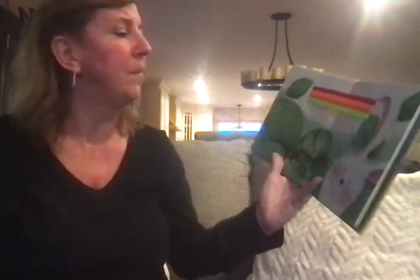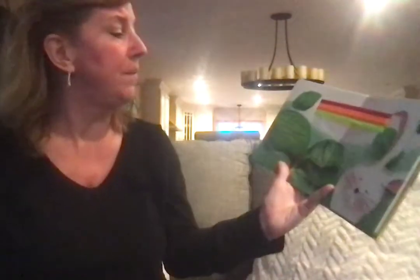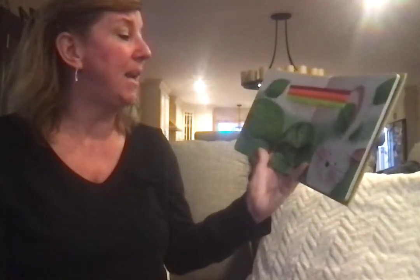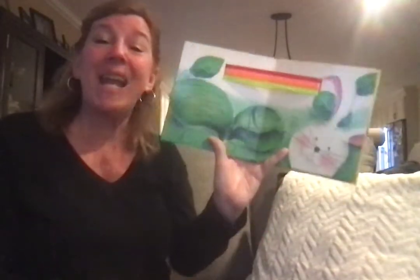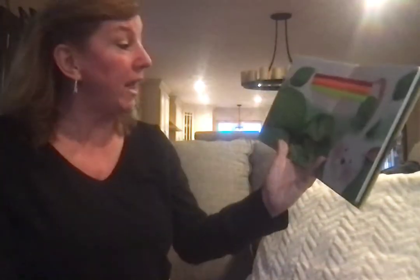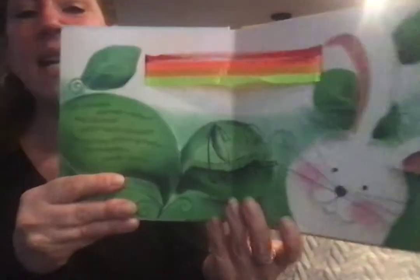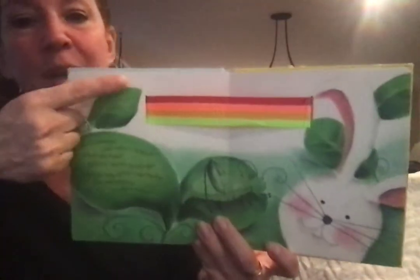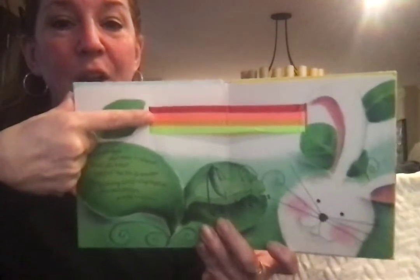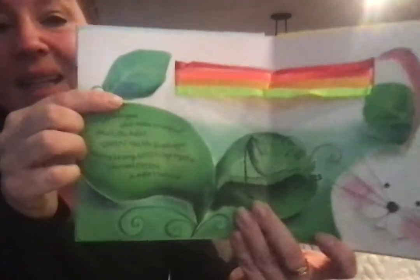Mr. Grasshopper, what makes a rainbow? asked Little Rabbit. Green — yes, I heard you say it. Green, said Mr. Grasshopper, rubbing his long green legs together. You need green to make a rainbow. We have red, orange, yellow, and green.